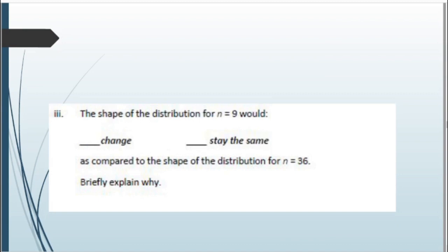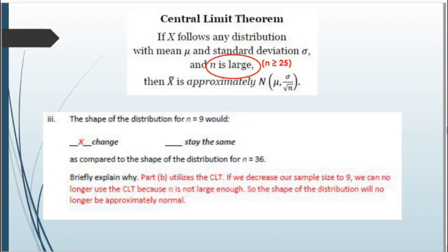Third statement: the shape of the distribution for n = 9 — would it change or stay the same compared to n = 36? It would change. Since we're using the Central Limit Theorem, and the CLT requires a large sample size — namely n ≥ 25 — a sample of n = 9 does not meet that requirement. For n = 36 we could say the distribution is approximately normal, but we can't say that for n = 9, so the shape would not be the same.